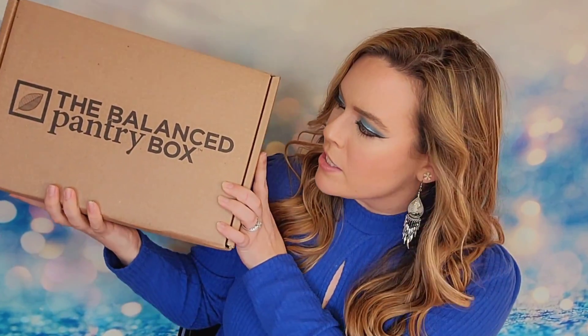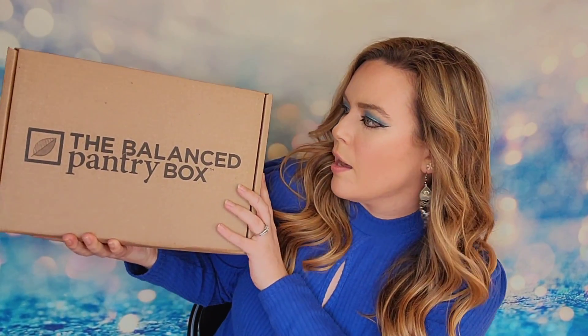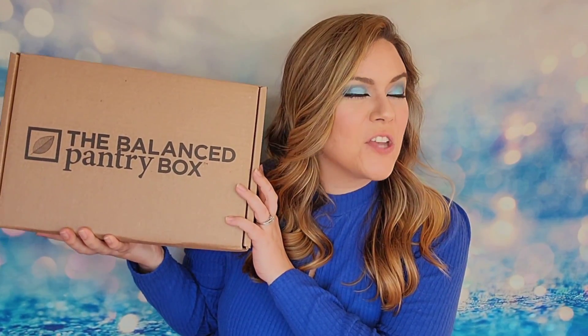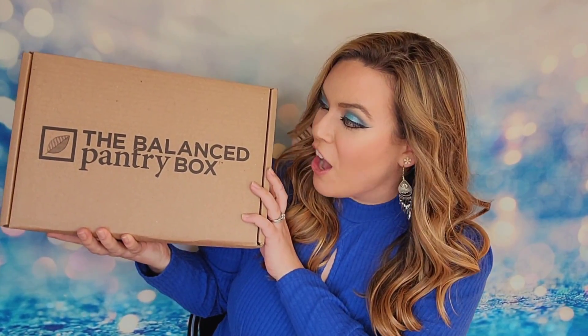Lord have mercy, this box is so heavy — it's unstable in my hands, I had to use two hands to hold it up! This is what my Pantry Box looks like, and I am shocked at how much weight is inside.